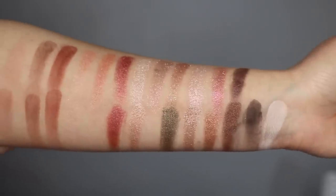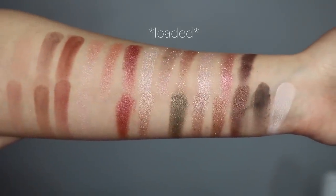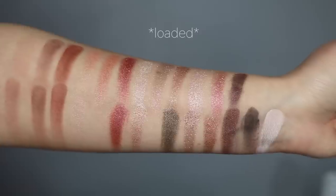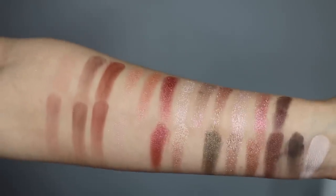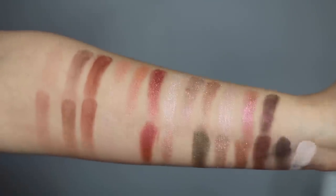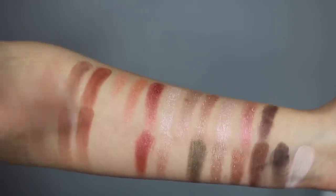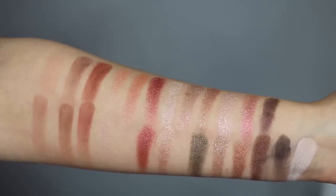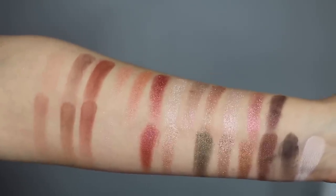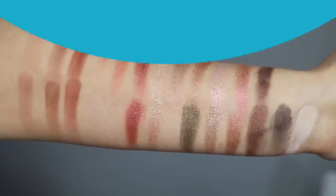My arm was too small but I also swatched against the oldest palette — I believe it's called the Toasted palette. The oldest palette did have similar mattes, but none of the shimmers matched up. The good thing about the mattes matching is that they are really good quality mattes — you can never get too many of them since they look good with every look. But still, this is kind of ridiculous how similar these palettes are.